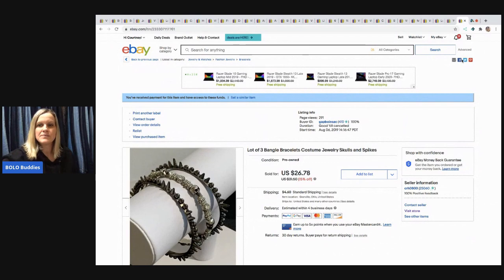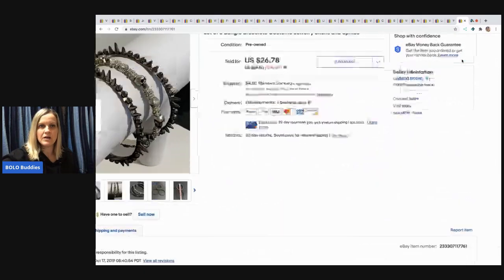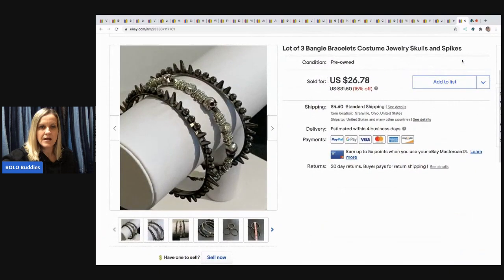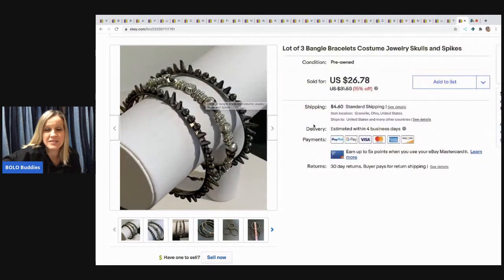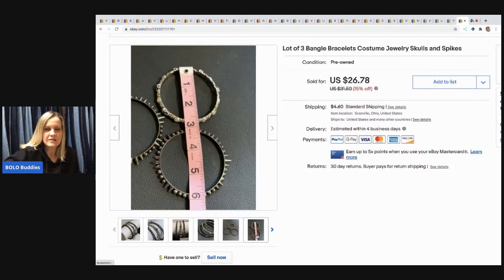The last item came from my bulk buy — I bought it on eBay to sell on eBay. I sold it for $26.78 and the buyer paid shipping. They didn't come together, but I thought the pieces went well with the spikes and the skulls. One tip: a lot of times people ask the size of a bracelet, so I just throw a tape measure across it.